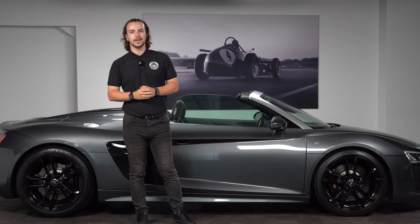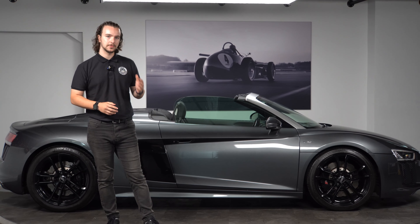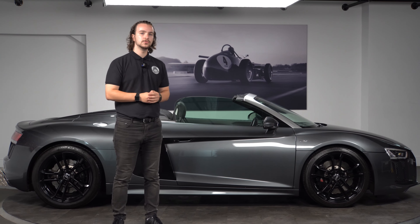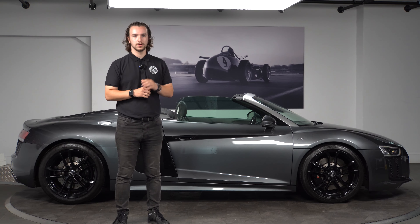That brings us to the end of the walk around on this lovely R8. If you want to find out any more information, talk about the spec, or discuss any funding options, please give us a call on 01932 240 611 or visit the website in the description for the full advert on this beautiful car.